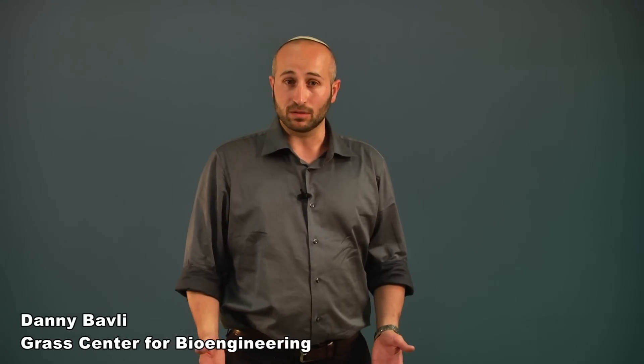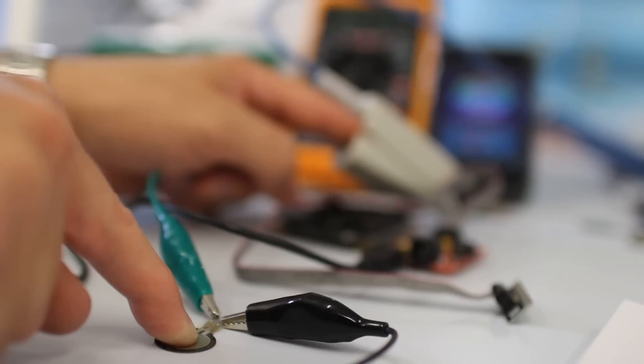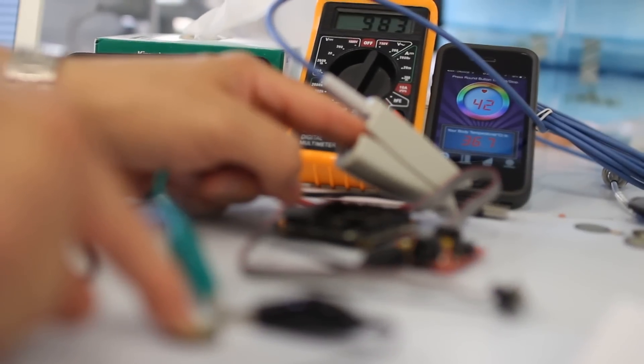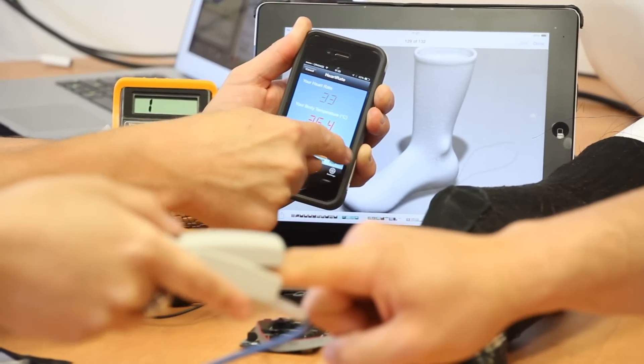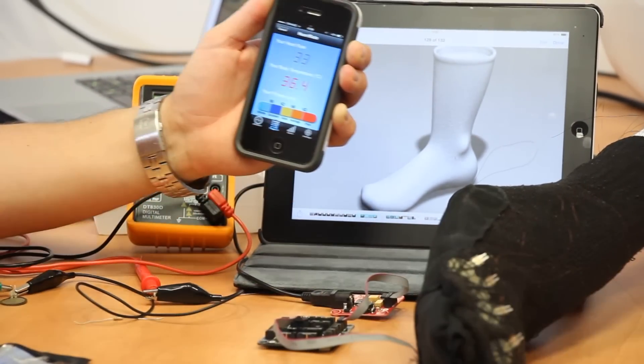We develop SenseGo, an intelligent machine washable sock that continuously measures stress and oxygen saturation levels during everyday activity. Information is relayed to the patient's smartphone providing real-time information on over-exertion, incorrect posture and ill-fitting shoes.